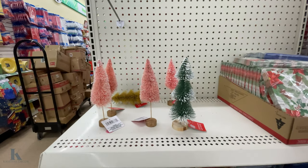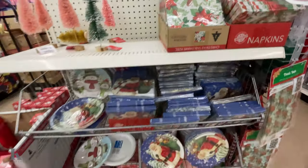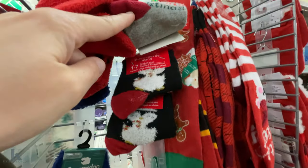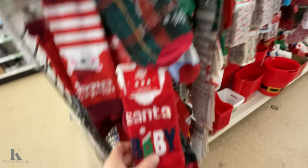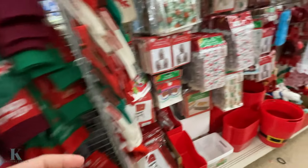For your holiday parties, they have plates and napkins — poinsettias, Santa, and snowman. All the fun socks too: little dinosaurs, penguins, polar bear. These ones are my favorite because they're nice and soft — Santa baby, so cute.